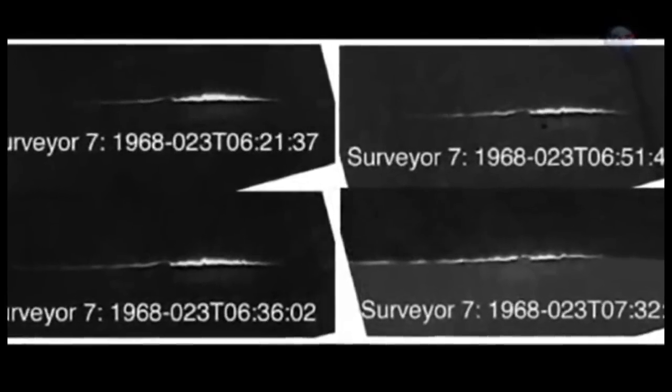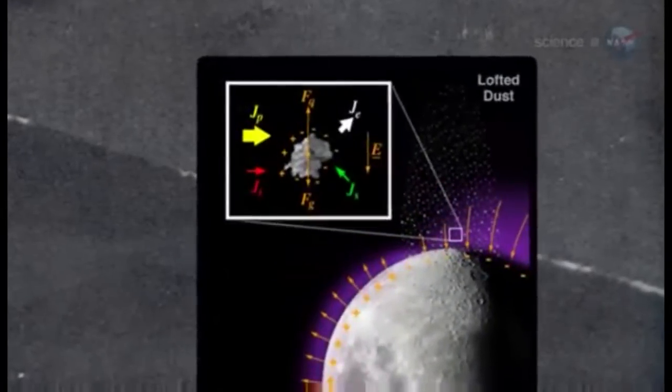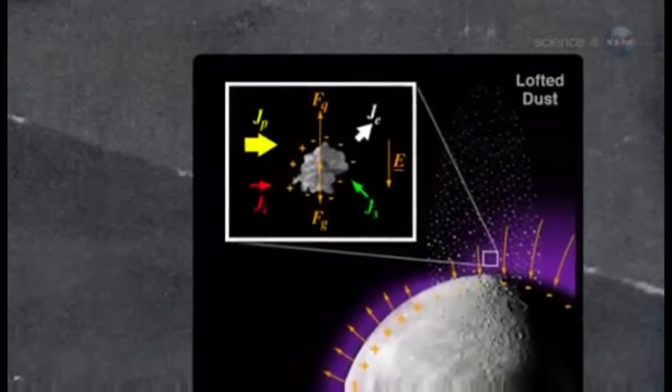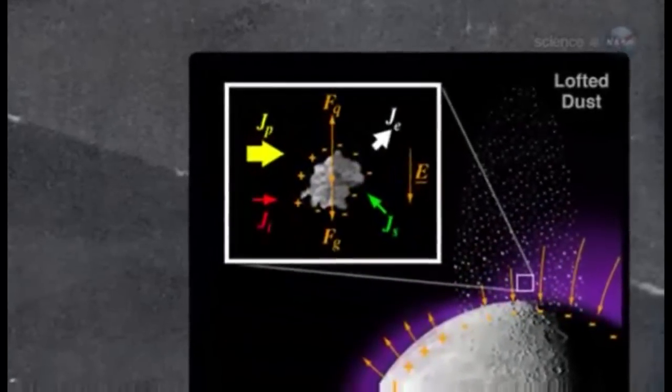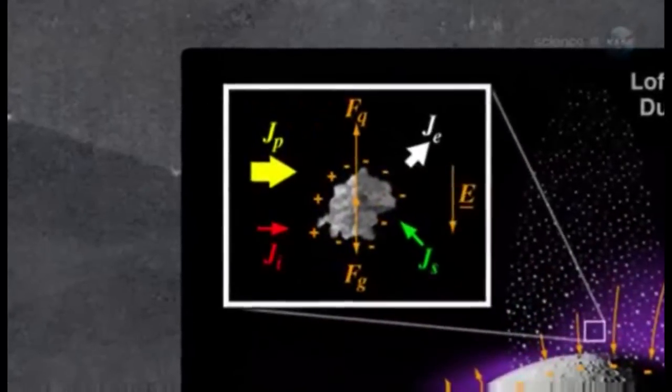Stubbs and colleagues realized that dust could be the key. UV rays from the Sun hit the floating grains and ionize them. According to their calculations, this process can produce enough charge — that is, positively charged grains surrounded by negatively charged electrons — to create the Moon's ionosphere.